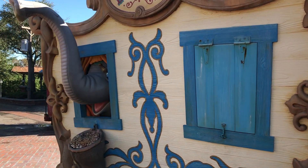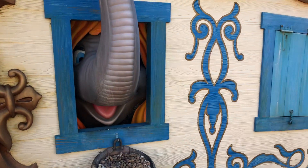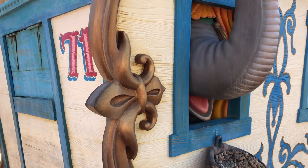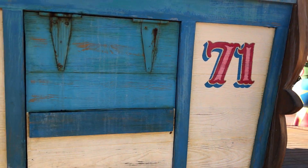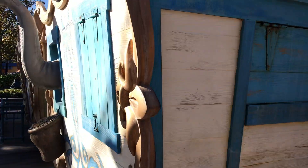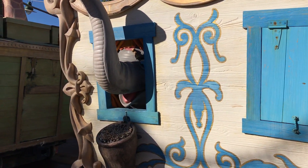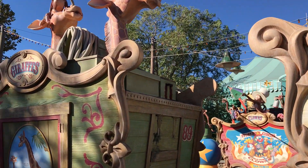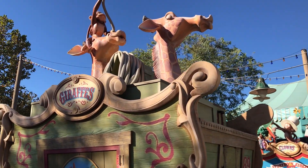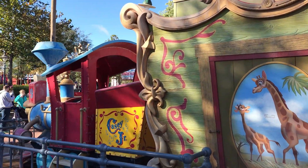Here is the car that pulls the elephants — there's one peeking out right here. There's a 1971 reference there to the opening year of the Magic Kingdom, and another elephant on this side. You can see the giraffes sticking out of the top of this car, which is kind of fun. This is the main train car here for Casey Jr.